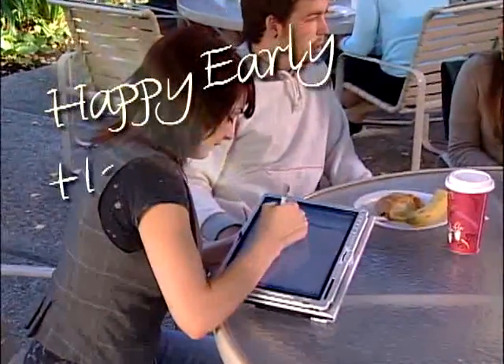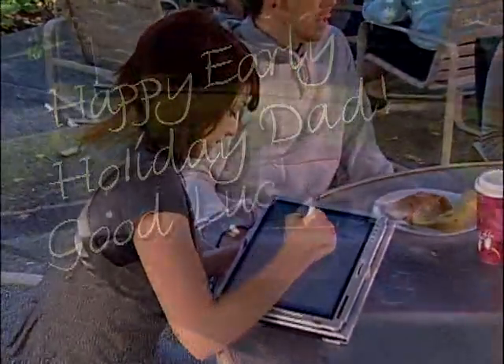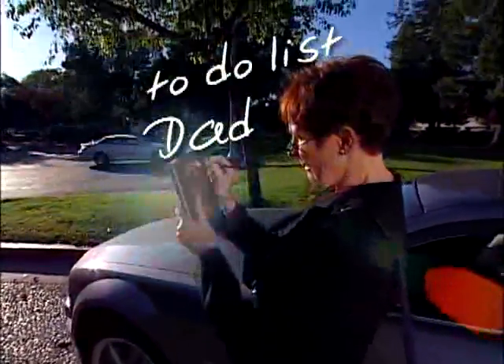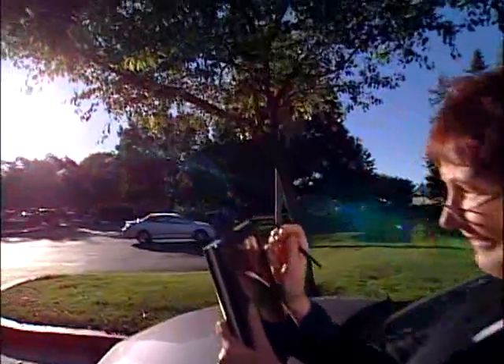Fujitsu Lifebooks help keep every aspect of your life in sync, and their displays can be seen both indoors and out, keeping your highly mobile lifestyle synchronized through all conditions.